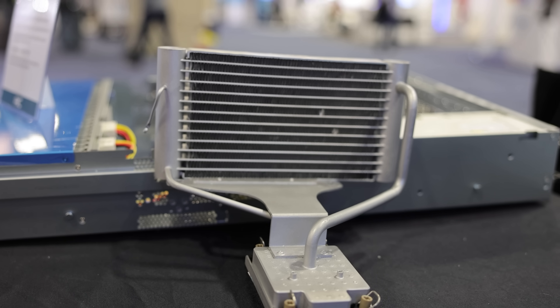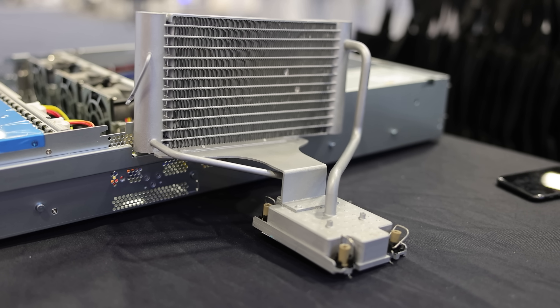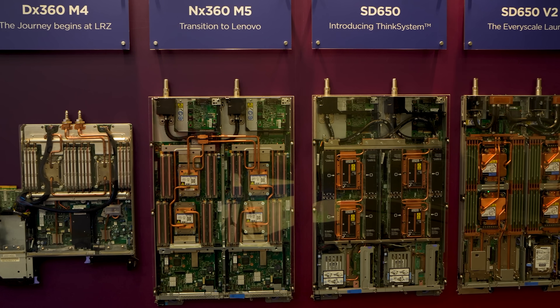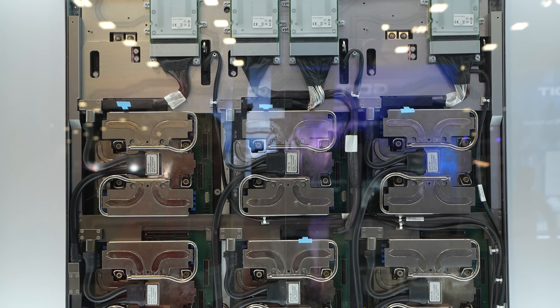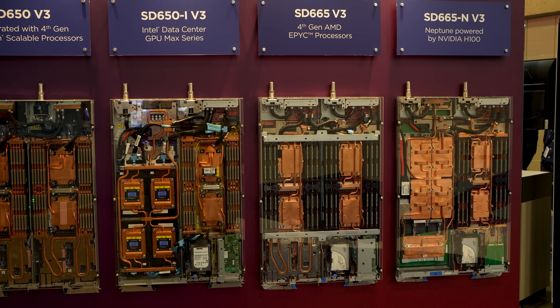An honorable mention in the AIC booth was a two-phase liquid cooling solution — closed loop and pumpless. More details on that on the STH main site. Speaking of liquid cooling, Lenovo had their Neptune systems, which are probably the most bespoke liquid cooling you see on the show floor. The only others close to that might be Atos and HPE Cray, though those are making really big supercomputers. Neptune's look cooler though.